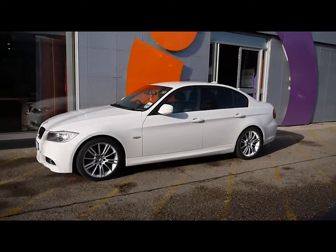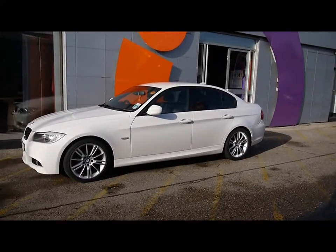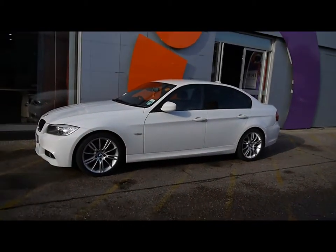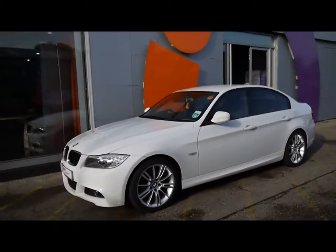Welcome to Imperial Cars for sale of a 2010 BMW 3 Series M Sport. I'm going to take a quick walk around the car so you can see the features and also the condition that the vehicle is in.